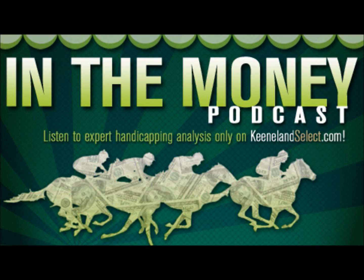Welcome to another edition of the In the Money podcast for KeenelandSelect.com. I'm Tom Leach along with Jim Goodman, Keeneland's Director of Simulcasting. We're doing two separate podcasts this weekend — one for the Breeders' Cup Preview Races at Belmont and this one for the Breeders' Cup Preview Races at Santa Anita.